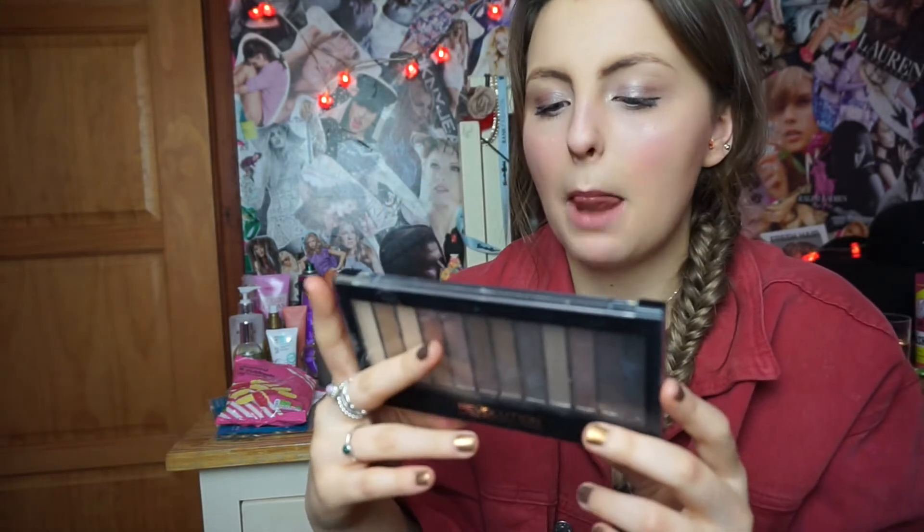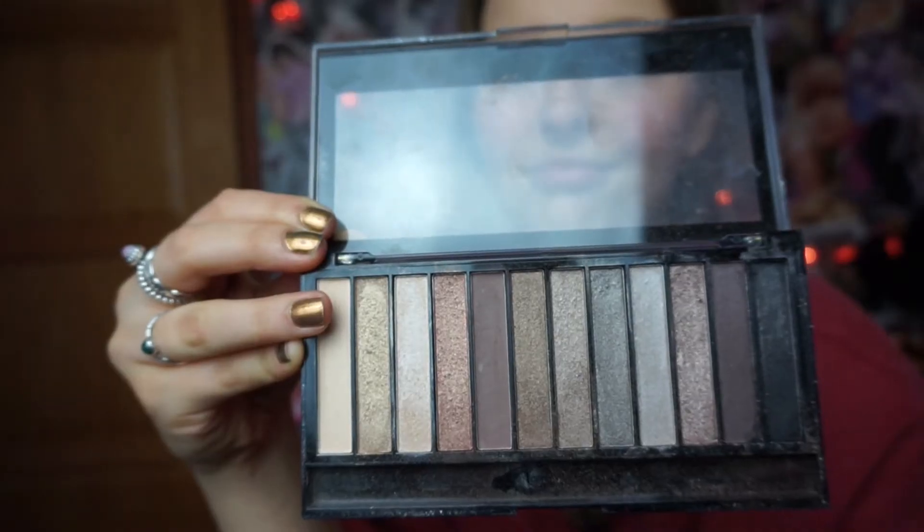I have already mentioned this but I can't stress enough how good it is. This is the Revolution palette — it is the Redemption Palette in Iconic 2. I kind of feel weird for putting this in my favorites but yeah, it's just that good.